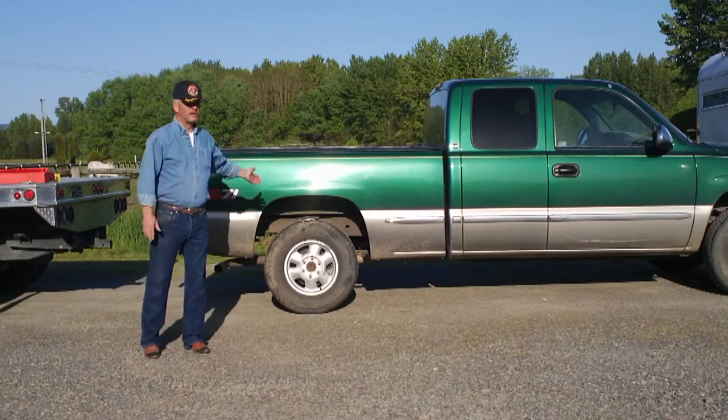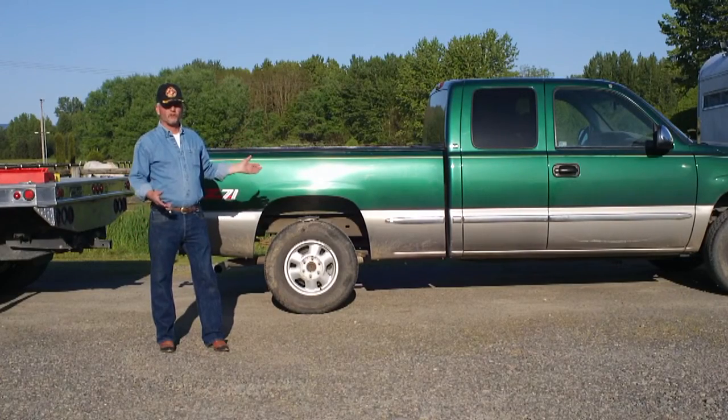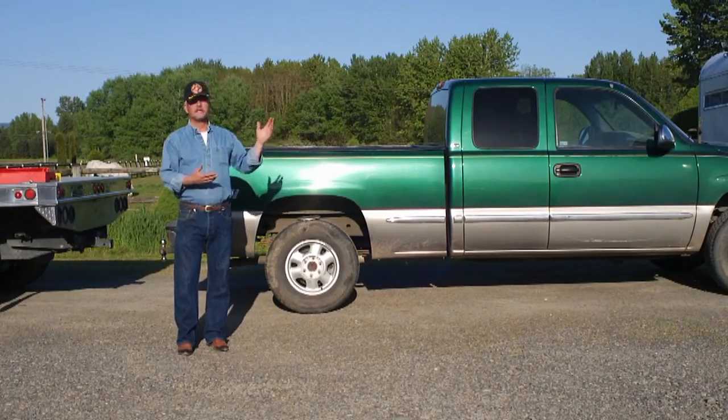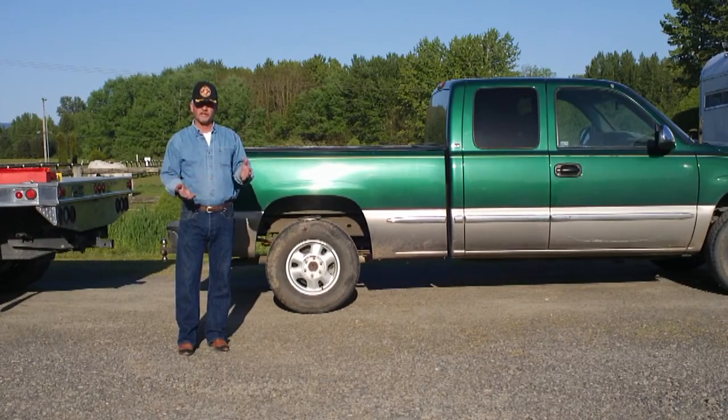Three-quarter ton pickups are more preferable, whether they're two-wheel drive or four-wheel drive. They give you the flexibility of pulling most bumper-pole horse trailers but also maybe some of the smaller two-horse goosenecks, whether they're aluminum or steel.